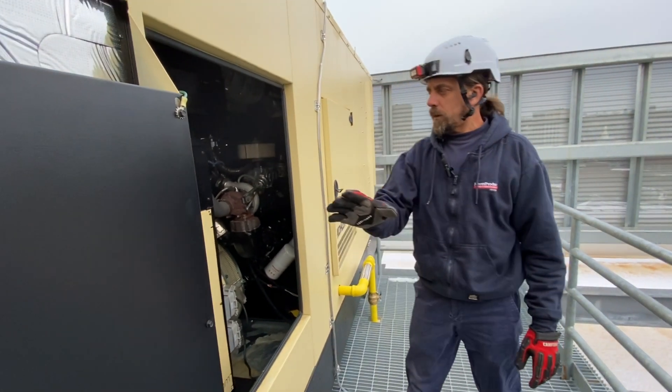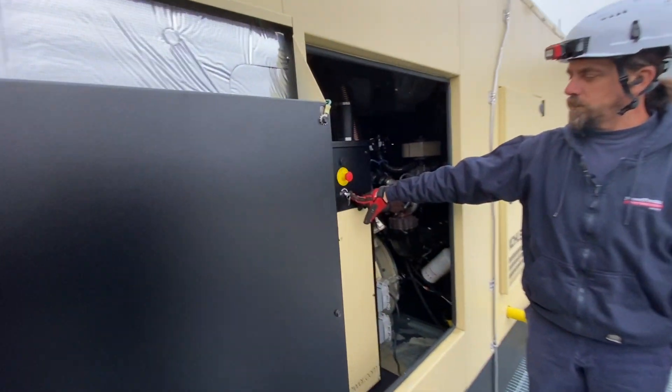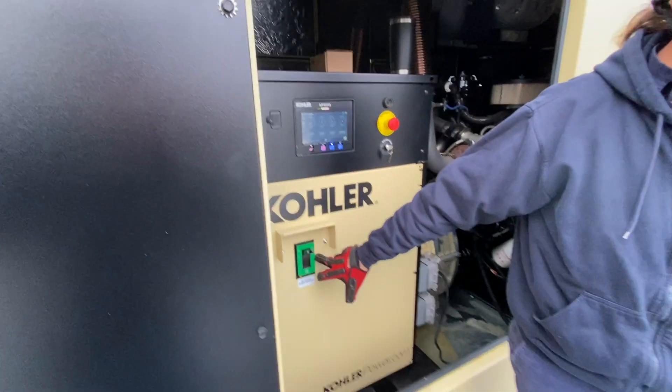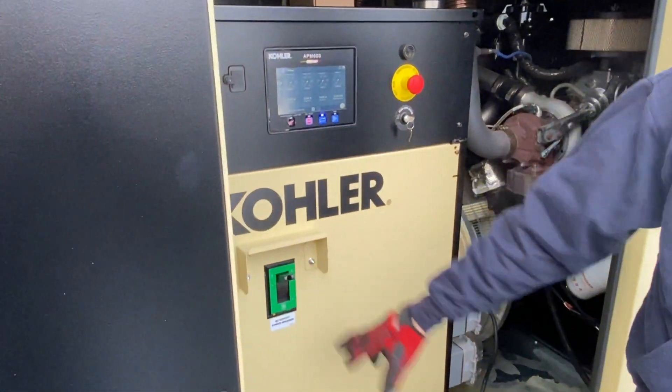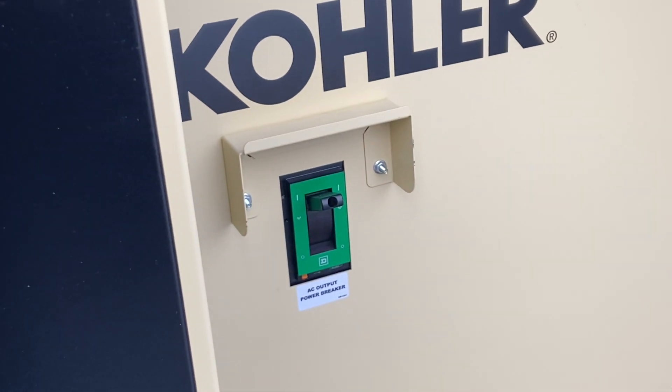This is the way you should always find your unit. You always want your key switch in auto, and you want your output breaker in the up, on position. Like any other breaker, this is off or tripped — it might make power but it's not going anywhere.